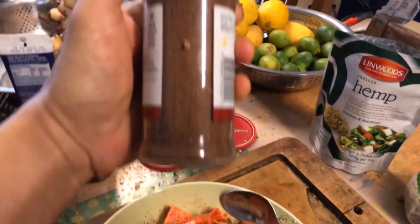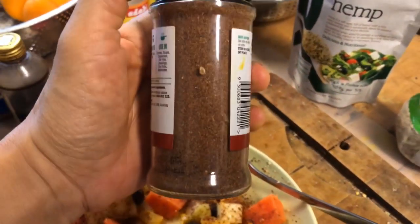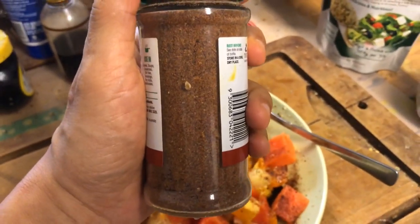I made a new batch of chaat masala. I've got lots of stuff in here — I've got new spices, allspice as well.